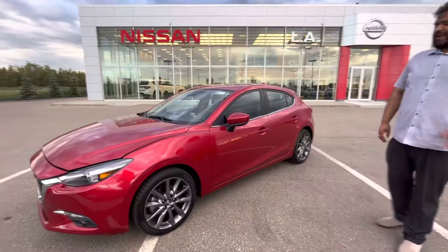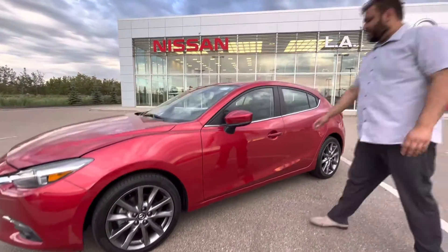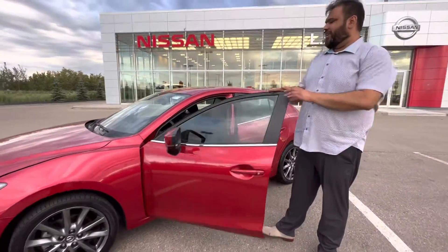Moving on to the side here, you get your upgraded alloy wheels, brand new tires, and keyless entry on this one as well. In really, really good condition.